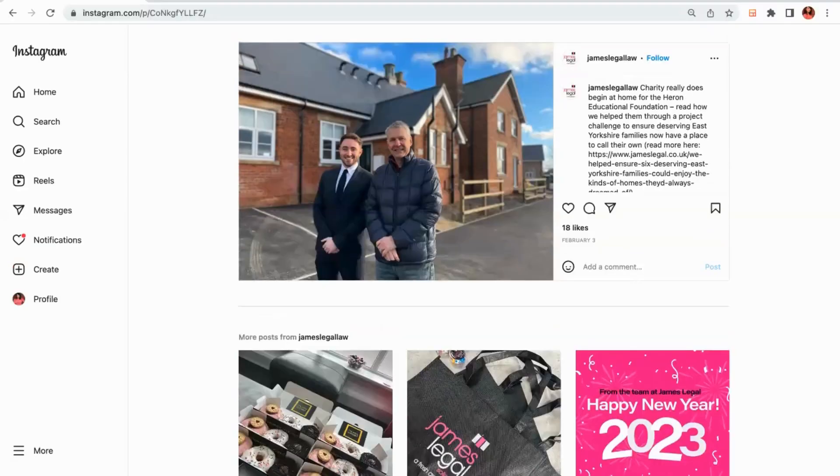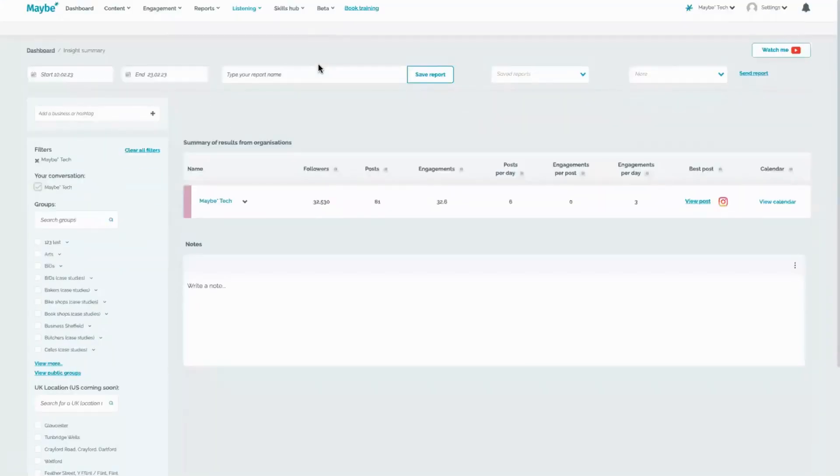If I were these guys, I'd want to understand at a quick glance how my social media was working. I'd go to the platform, go to insight summary, click on James Law, and in there you'd find the actual business data — how many followers you've got, how many posts you've got, how many engagements you've got. It even goes as granular as engagements per day and your best post.